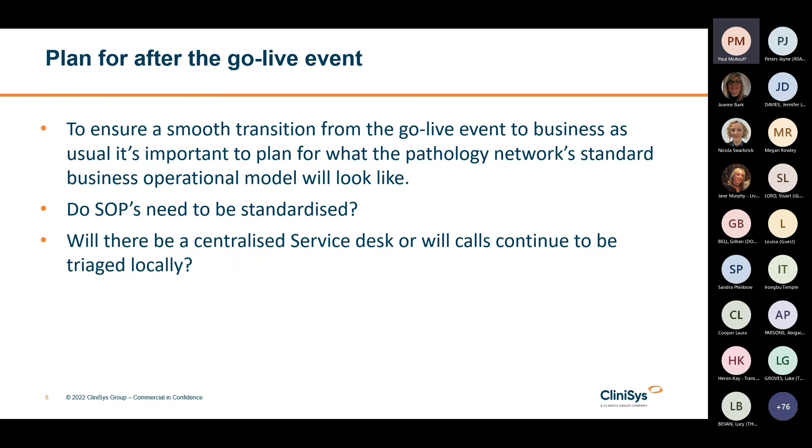Plan for after the go-live event. To ensure a smooth transition from go live to business as usual, it's important to plan what your pathology network's standard business operating model will look like. This will mean reviewing what's currently in place, as individual trust SOPs are likely to be different to the SOPs required for working within a pathology network. One thing to think about is whether a new centralised service desk will need to be introduced or whether trusts coming together in the network will continue to triage calls locally. Many networks use a mixed model, but if that's where you end up, the model should be mapped out from a very early stage.